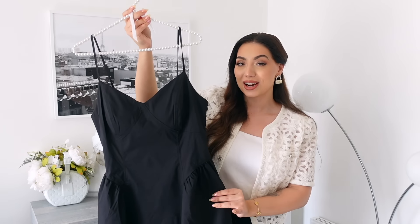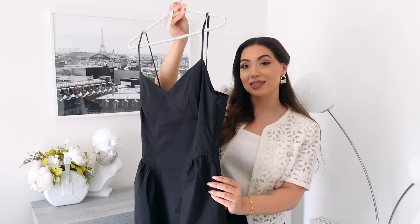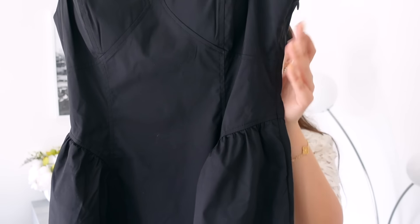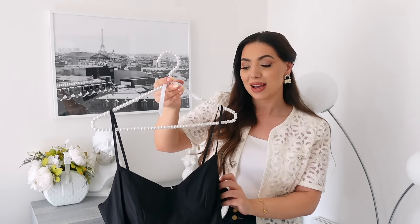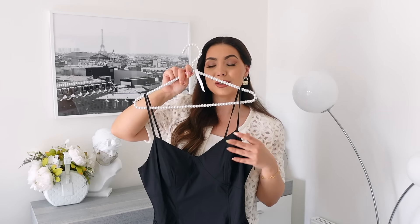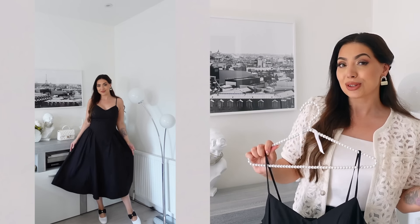These dresses are so hot right now — so feminine and classic. It has a fitted waist, more gathered at the front with a spreading hemline, and the way it's cut is so flattering. It also has a padded bra built in, which is great if you want to go braless, since it has thin spaghetti straps. You can also remove the bra padding and wear your own. The adjustable spaghetti straps are lovely, I love the neckline, and it is a midi length.